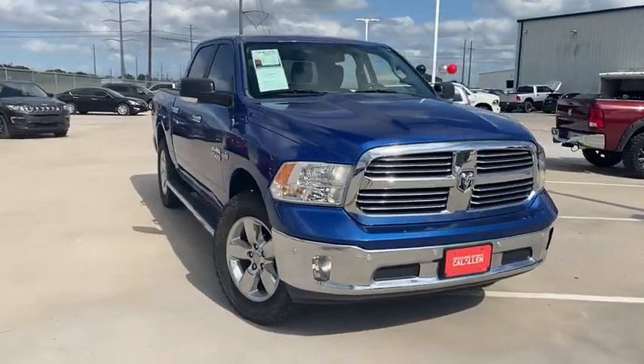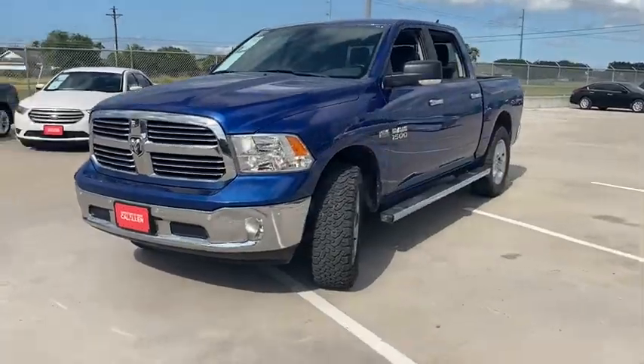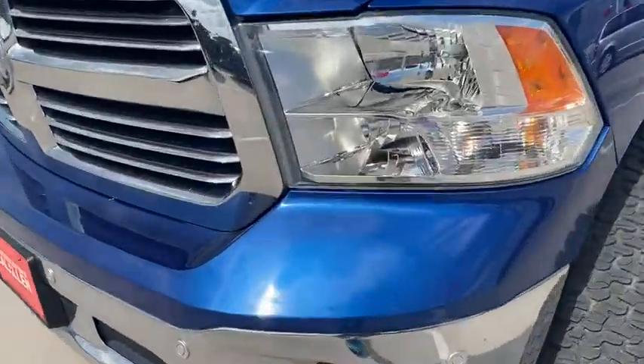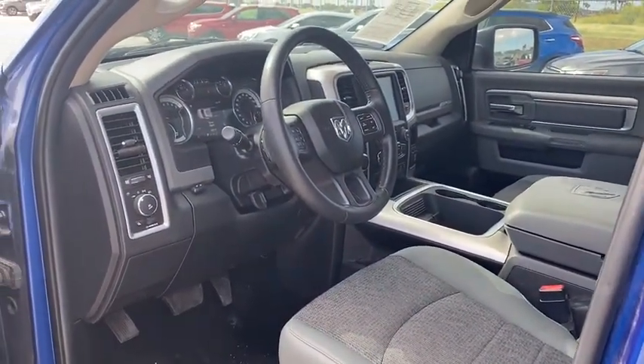Come test drive the 2016 Ram 1500. Ram 1500 went against the Chevrolet Silverado, Ford F-150, and Toyota Tundra, which are all excellent trucks in their own right. The Ram took home the prize for its well-rounded strength.